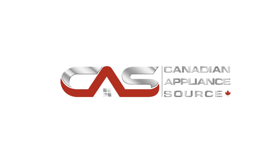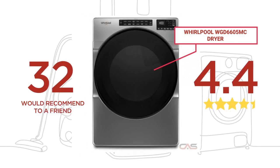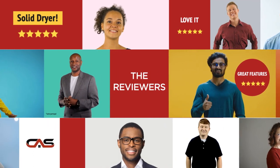Welcome to another product review from Canadian Appliance Source. This dryer by Whirlpool has earned high scores from buyers. Real reviews from customers will help you choose the right dryer for you. This one got a 4.4 star rating.